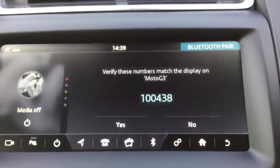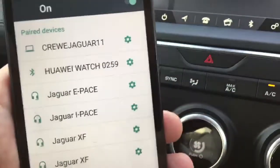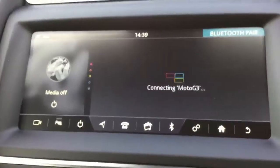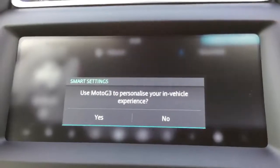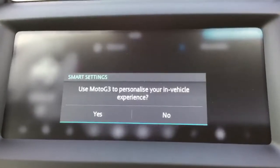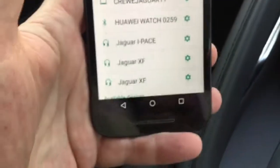It will come up with a code on the head unit and also on your phone. You tap yes on the head unit and then also pair on your mobile phone. It will then ask you to use the Moto G3 to personalise your in-vehicle experience. You tick yes on here and then yes on your mobile phone to access all the units on your phone.